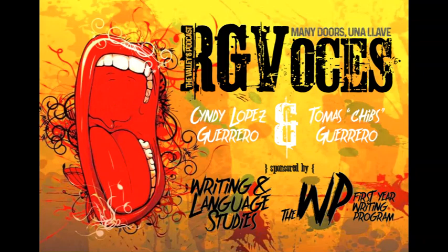I'm Cindy Guerrero and I'm Tomas Guerrero and together we're bringing you voices from around the university to talk about things that matter to you, our students. This is RG Voices.